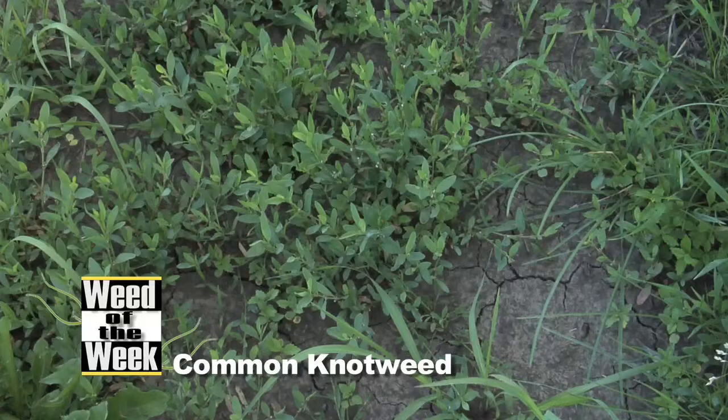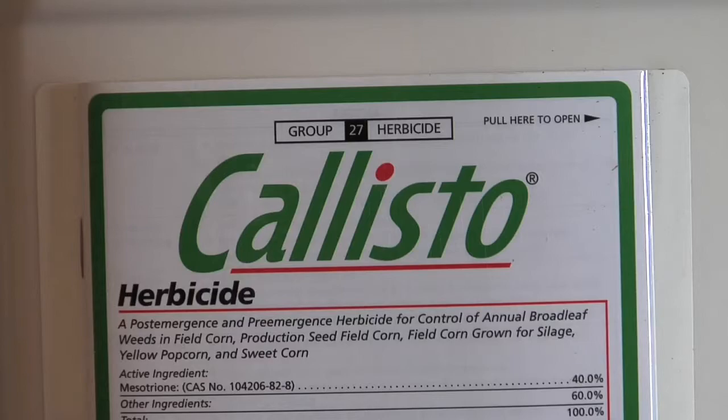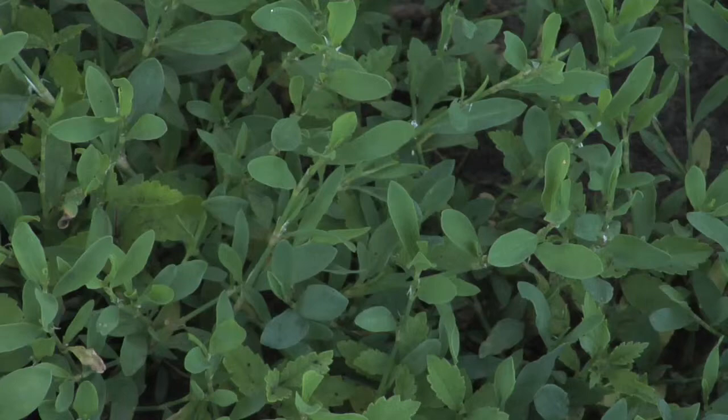Common knotweed is kind of tough to control. It starts creeping out into fields, and a lot of products that are great on just about every other broadleaf just don't seem to quite do it on knotweed. On our farm we used some Callisto — that didn't work. The product we like is Status in corn. It seems to have a little broader spectrum of control.